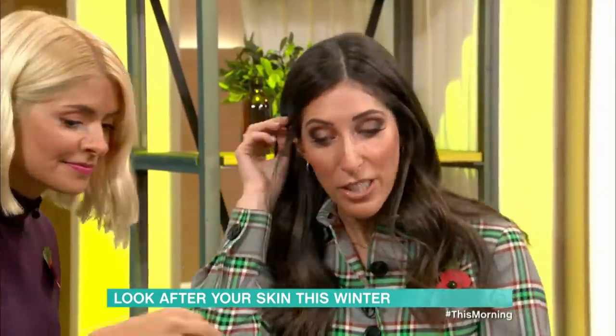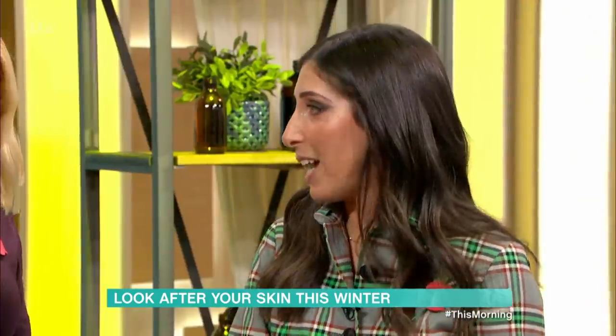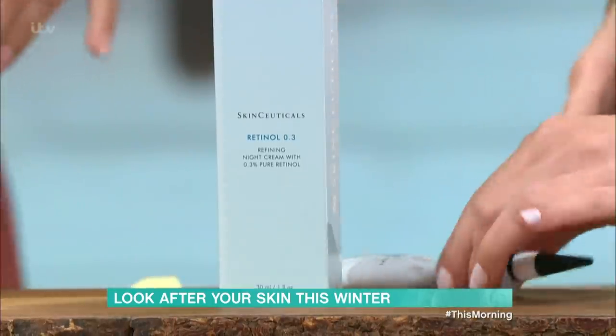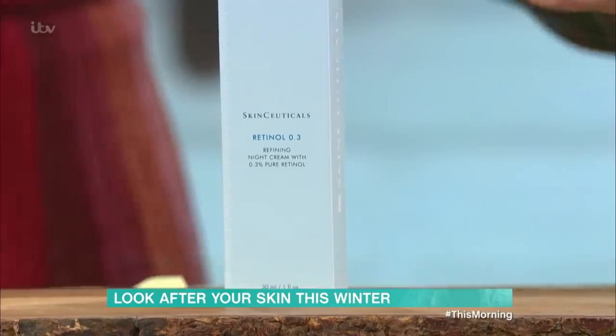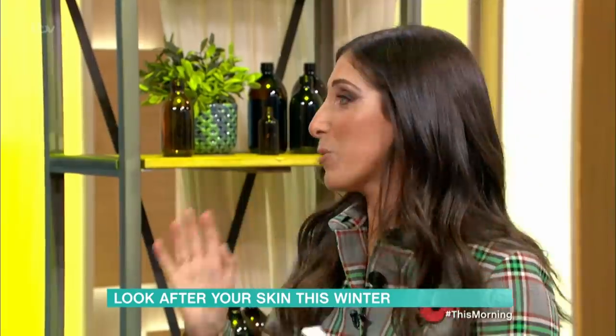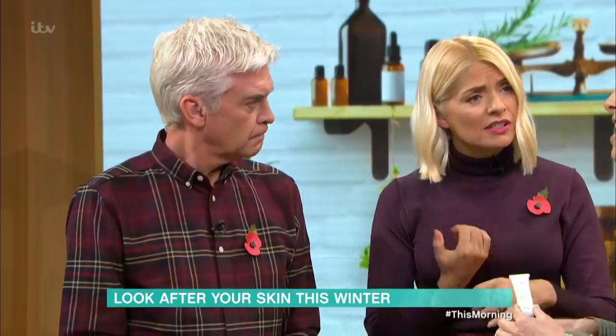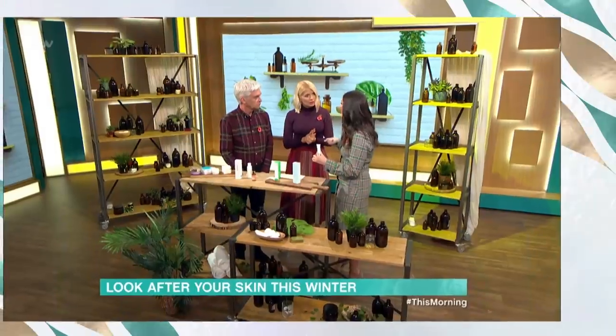Finally, we've got retinoids. This is SkinCeuticals at 0.3, which is excellent for beginners as it has lots of hydrating ingredients so it won't dry your skin out. Retinol is what dermatologists call the gold standard ingredient — it covers anti-aging, pores, fine lines, and dark spots. It's like an all-in-one, but you've got to build up very slowly. Thank you very much.